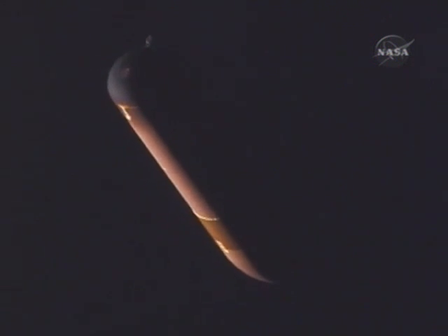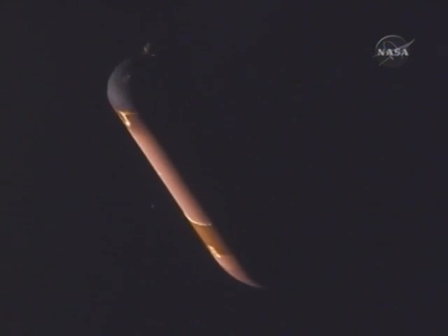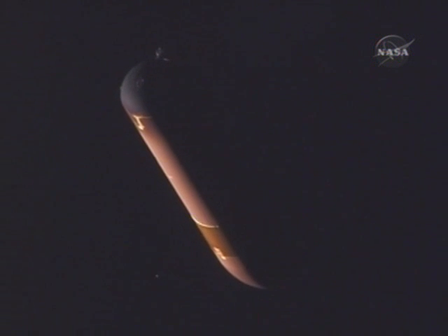This is some recorded video from earlier in Atlantis' climb into orbit — a view of the external tank as it's separated from the shuttle.